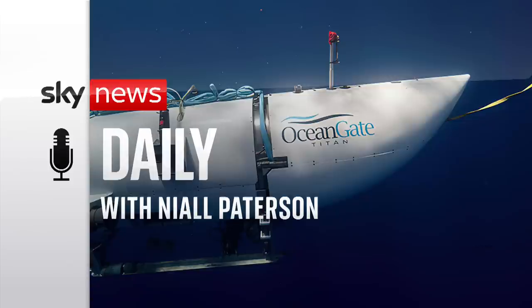Welcome to the Sky News Daily. I'm Neil Patterson. For five days now, the world has been waiting to hear from the five people stuck on board a deep sea submersible that went missing on its way down to see the Titanic.